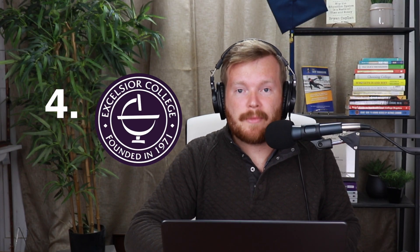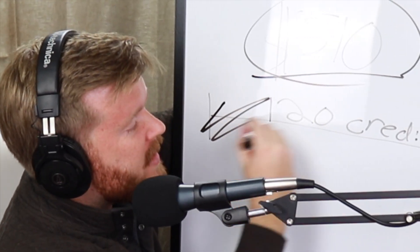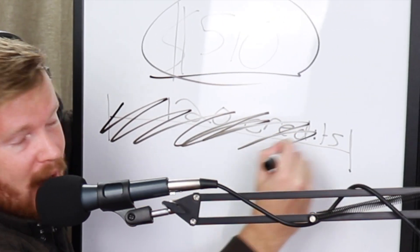The fourth fastest and best computer degree is the BS in information technology from Excelsior University. They have concentrations in general, cybersecurity technology, and network operations. Unfortunately, Excelsior costs $510 per credit hour, which is expensive for online courses. But the secret is that they'll let you transfer in almost the entire 120-credit degree.